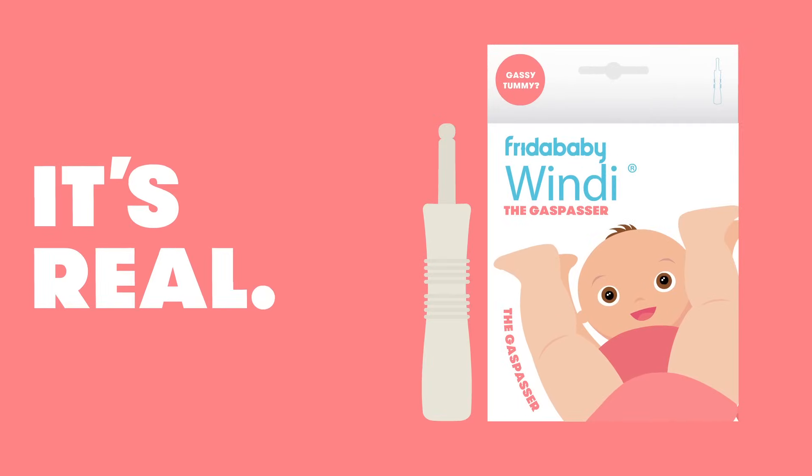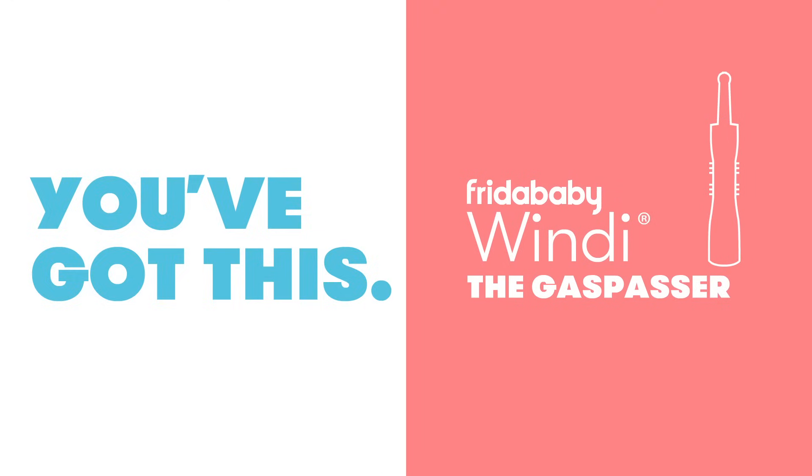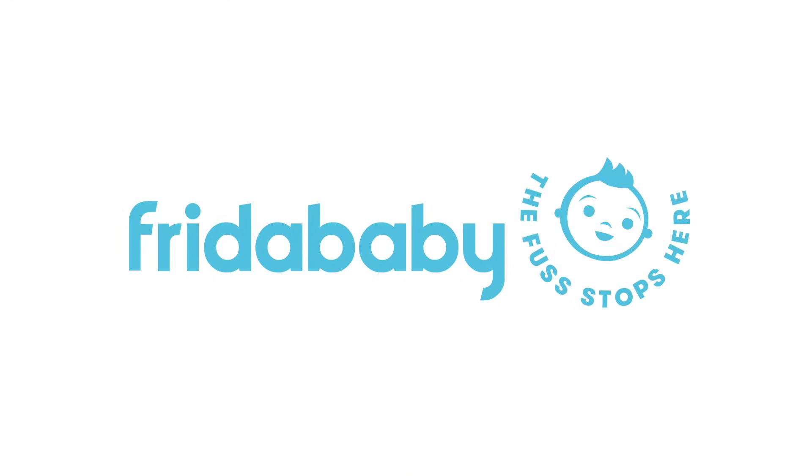Yes, this is a real product. And yes, it really works. Cassie, tell me, you've got this. Try Wendy for your baby. Frida Baby — the fuss stops here.